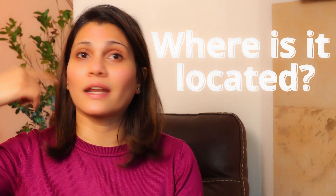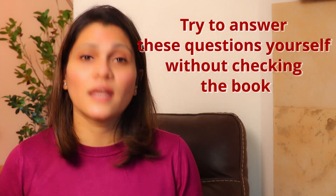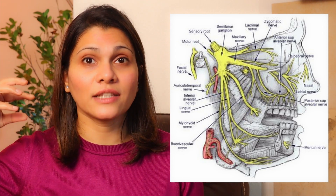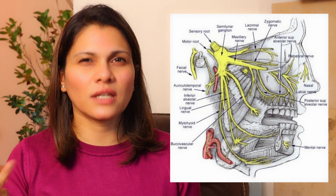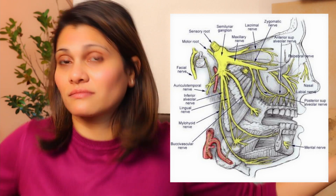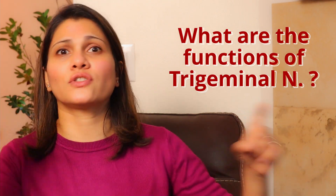The trigeminal nerve starts from the brain and extends into the face. There are three sensory nuclei and one motor. The sensory parts join together and exit as the sensory root, forming the trigeminal ganglion, which separates into three divisions: the ophthalmic, the maxillary, and the mandibular. Then when you read about functions, ask: what areas does it supply? Three senses are connected by this nerve, plus the motor component helps move the jaw up and down to chew.